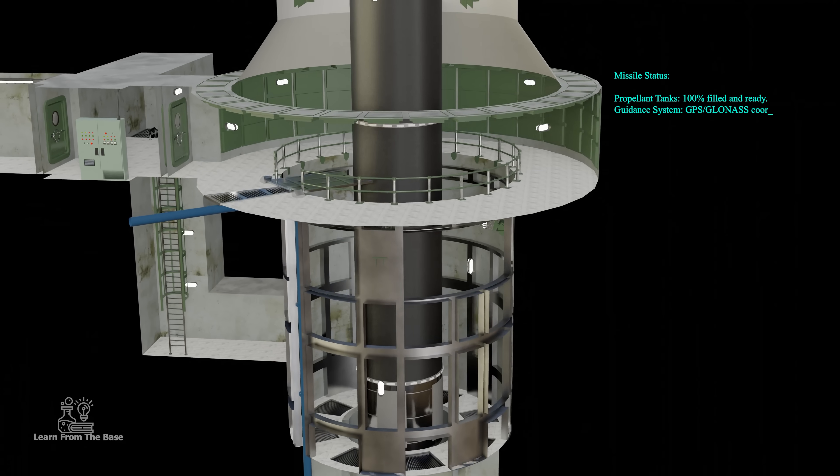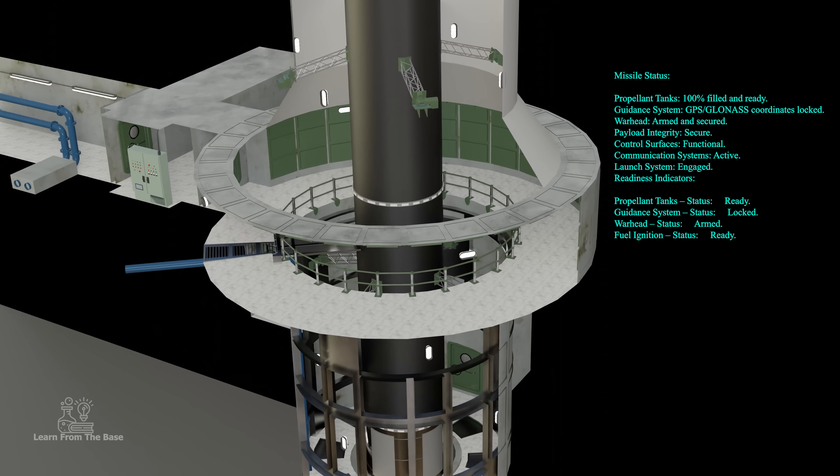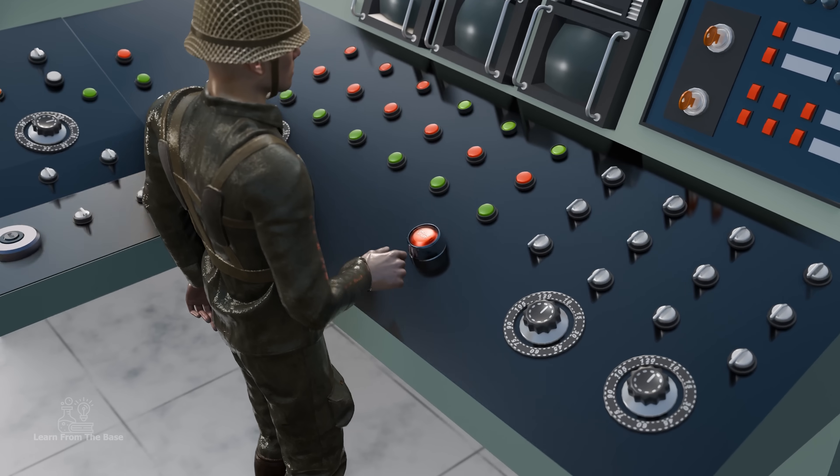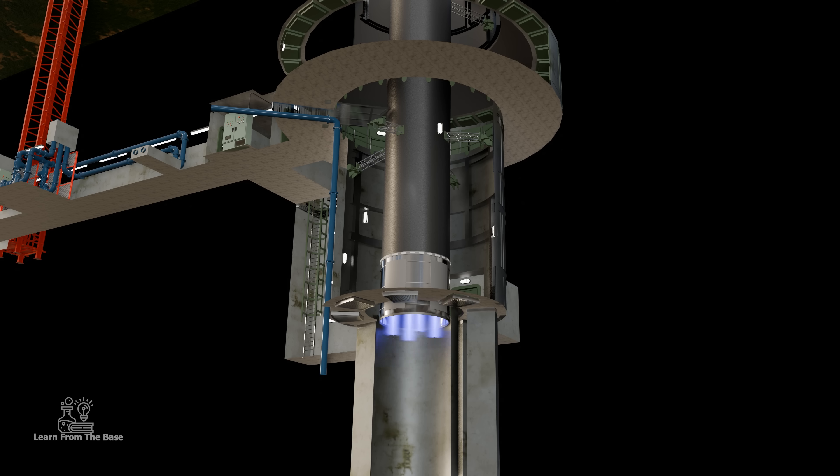The system performs a final readiness check. Once everything is good to go, one of the officers presses the red launch button, triggering the automated launch sequence.